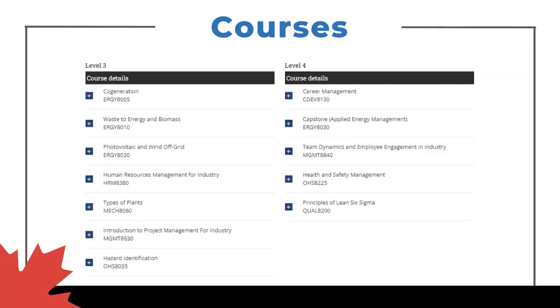Moving into level three and four — more specific technologies, talking about co-generation, getting to the energy efficiency where you're generating power, harnessing some of that waste energy and how we can utilize it, waste energy and biomass, and more photovoltaic. We also start to get into some of the project management, being able to effectively manage projects once you move into industry. Health and safety is a huge piece within North America, making sure you're familiar with the rules, laws, and health and safety practices.